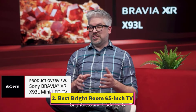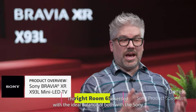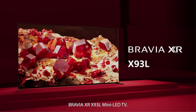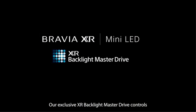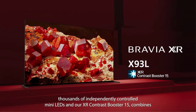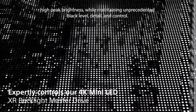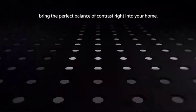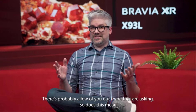Number 3: Best Bright-Room 65-Inch TV. If you prefer an LED TV, consider the Sony XR65X93L. While it doesn't offer the perfect black levels of the Sony A95L OLED or the Samsung S90C OLED, it uses mini-LED backlighting, which allows it to get very bright. With excellent reflection handling, it performs well in well-lit rooms even with bright lights. In dark rooms, it still has an impressive contrast ratio, and its mini-LED backlighting provides good local dimming to further deepen blacks.